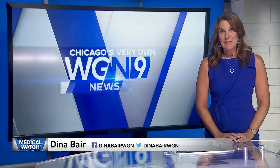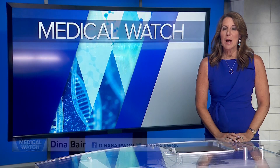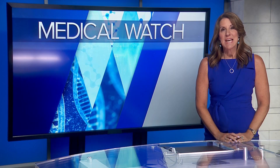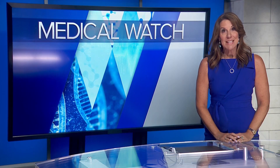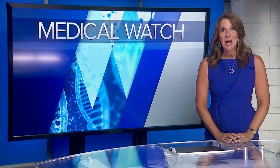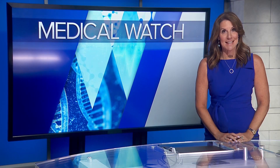Myopia, or nearsightedness, is passed on in families, but it's becoming more of a problem with added screen time. Typically, after a child is first diagnosed, as their eyes grow, nearsightedness gets worse. But Ohio State University researchers say they can stop the decline with special contacts.